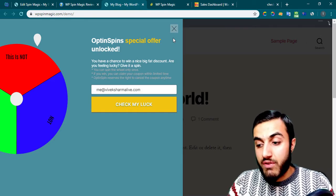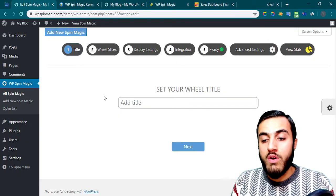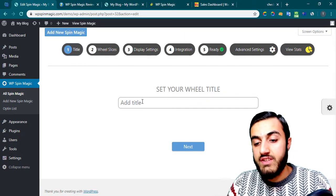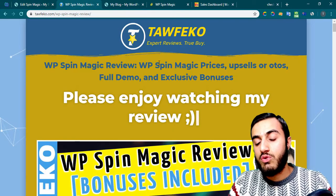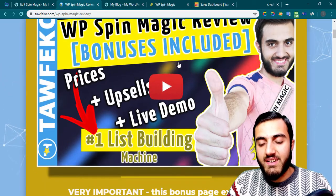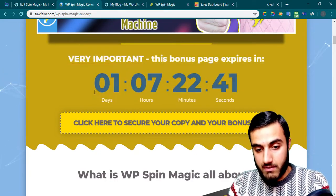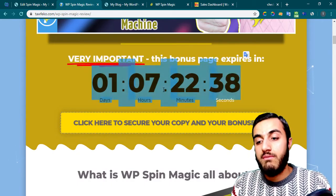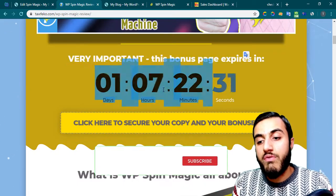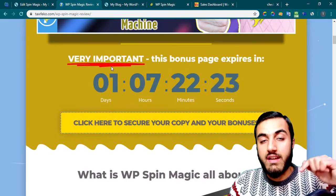Before we go deep into the actual product and create a spin wheel with you in this video, make sure if you want to pick up this product to go to the link in the description. You will see my review page — feel free to read everything. Make sure to get all my bonuses before the timer hits zero, because after that I will remove the bonus link.